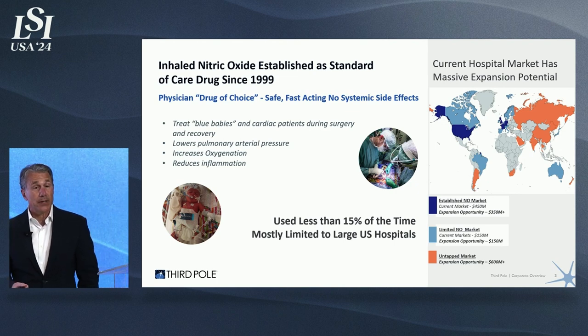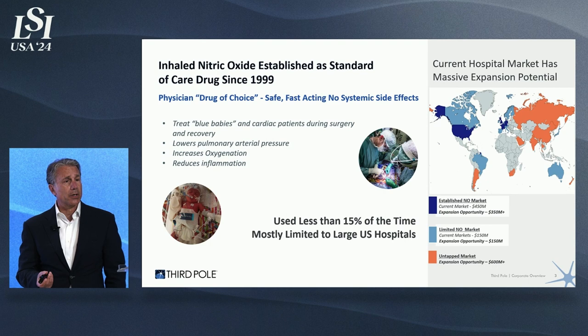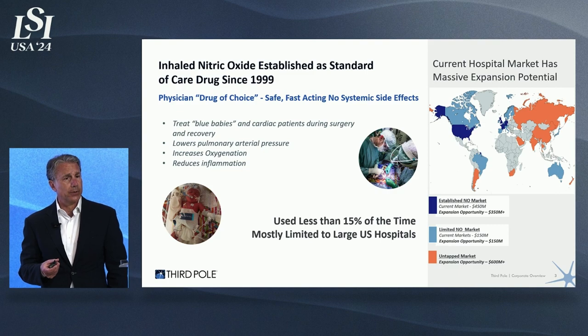So why is it only being utilized at 15% of its potential? And why does it open up a huge market expansion opportunity of over $600 million over the existing $600 million base?